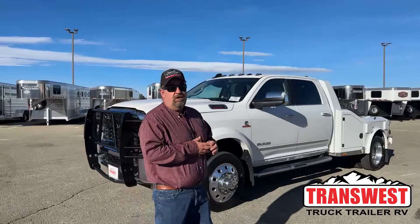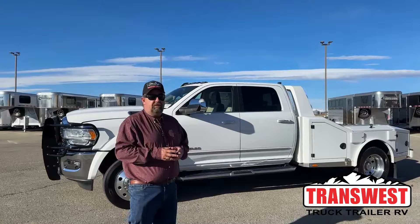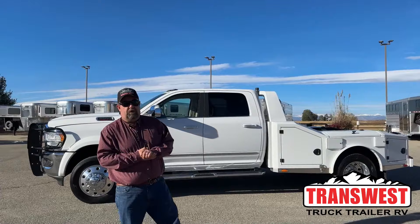Good morning everyone and welcome to TransWest Truck Trailer RV. We are located in Frederick, Colorado. My name is Larry Vickers. Very excited about the truck we're going to look at today.